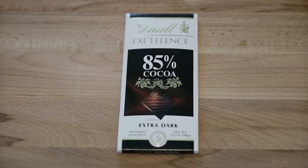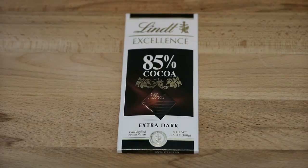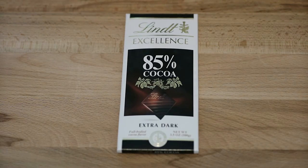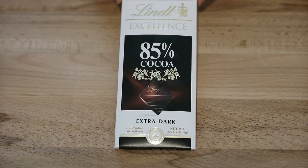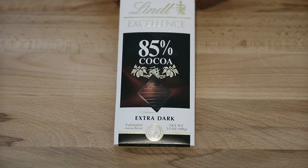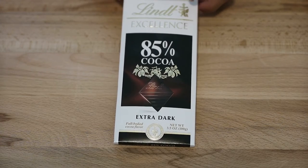What we have for review today is Lindt's Excellence 85% Cocoa Extra Dark Chocolate. This entire bar has a net weight of 3.5 ounces or 100 grams and it's a full-bodied cocoa flavor, 85%. It's pretty dark.